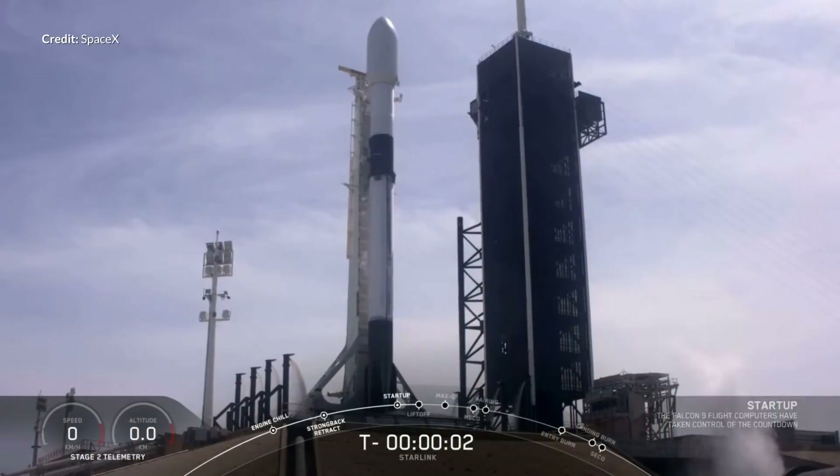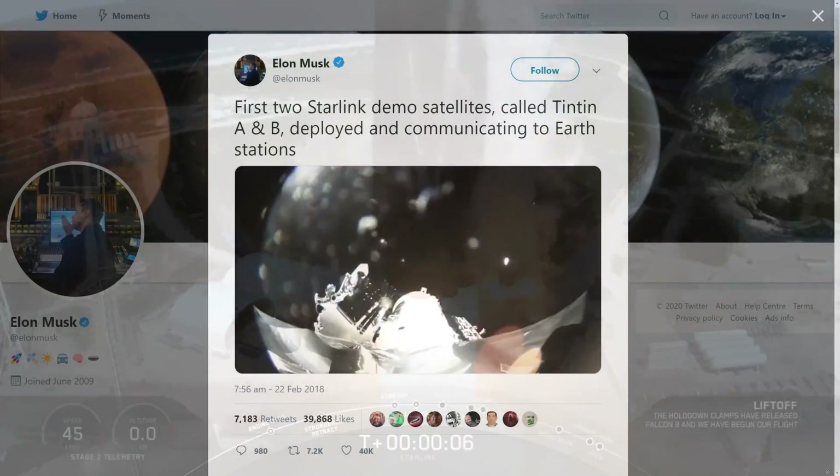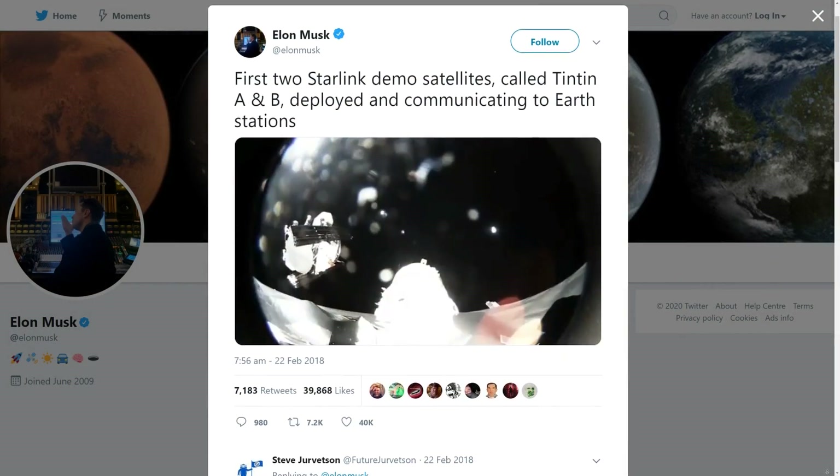So yes, on Wednesday SpaceX launched 60 more satellites to add to the network. This Starlink mission brings SpaceX's total number of Starlink satellites launched to 422, including the initial two test satellites. Only around 412 of those are active as far as we know — a few have been de-orbited and we believe a few are dead in orbit. Regardless, that is astounding progress, and these Starlink launches are only going to ramp up faster as we get close to a live service date.